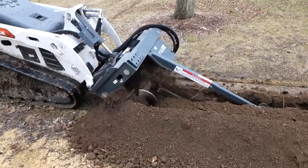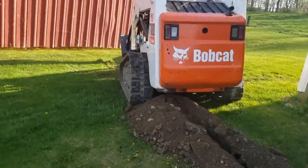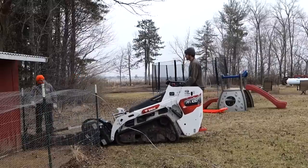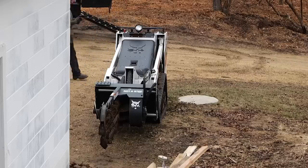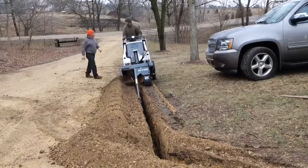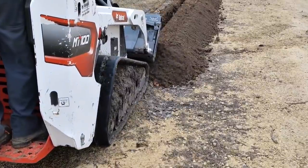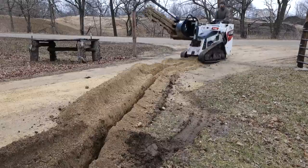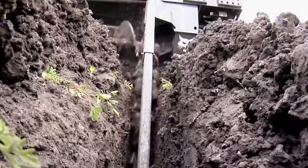Moving on to the world of construction and earthworks, we find the trencher attachment from the Bobcat Company. This versatile tool is an indispensable asset for any construction, landscaping, or utility installation project. With the ability to dig clean, straight trenches in various types of soil, it offers efficiency and precision in one package. One standout aspect of the trencher attachment is its compatibility with Bobcat machines. This adaptability allows for a seamless transition between different tasks on a job site, increasing productivity and reducing downtime.